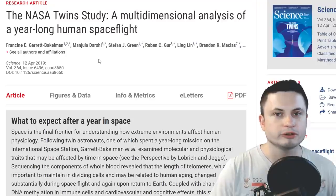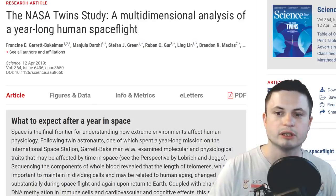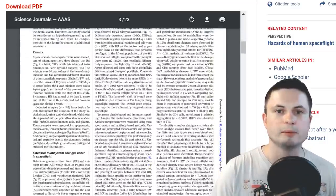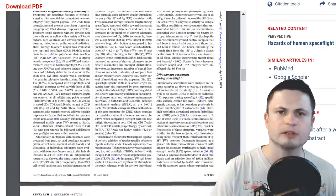It took a while for the actual results to be released, mostly because just like with the picture of a black hole there was a lot of data to be processed. On April of 2019, NASA finally released their very comprehensive study on the effects of space travel on the human body. Unlike the earlier portrayal in media of this being a relatively negative experience, it turns out that space travel is not actually as bad for humans as we initially thought.